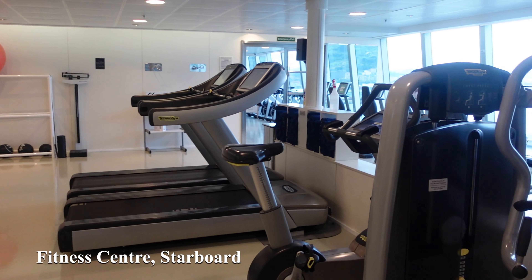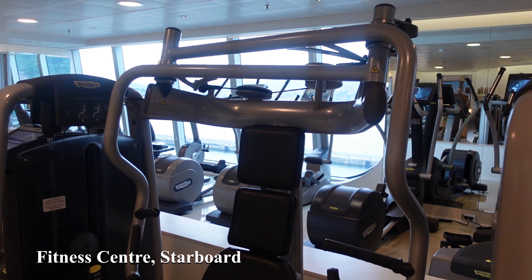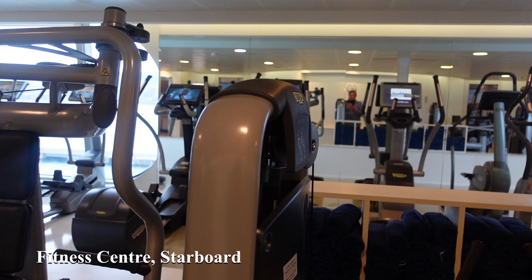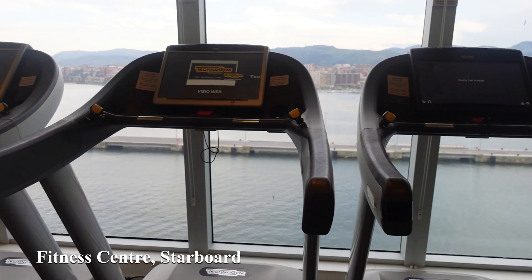Continuing forward on deck 14 we come to the very front of the ship where you will find the fitness studio. It's well equipped with all sorts of equipment for you to lose those extra pounds that you've gained during the cruise.